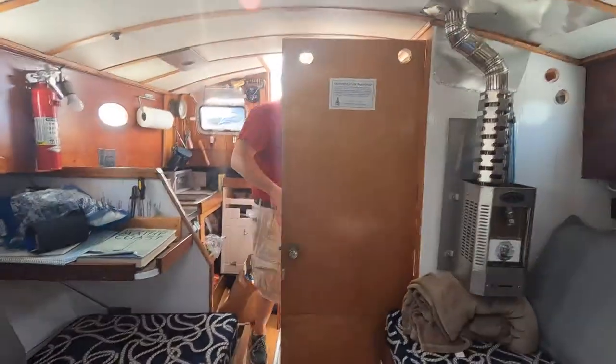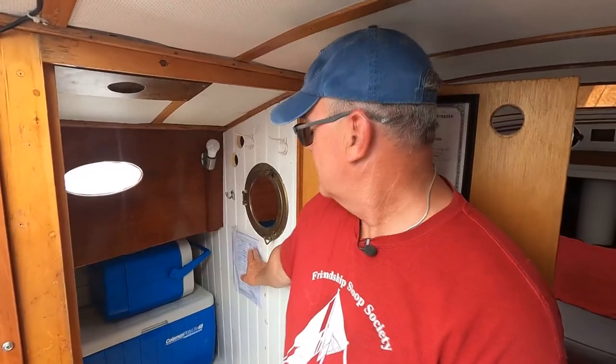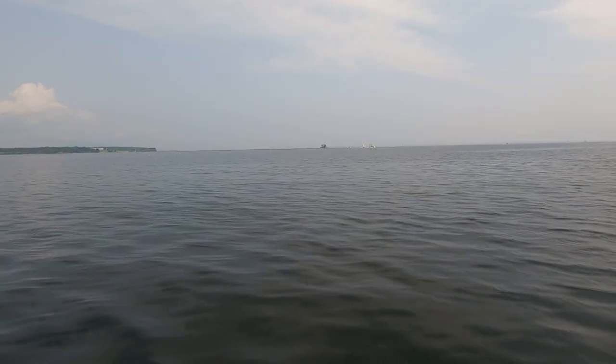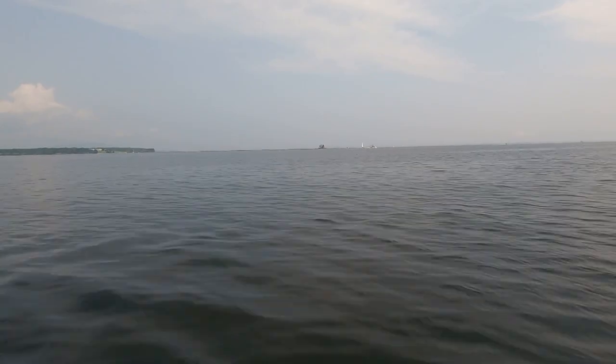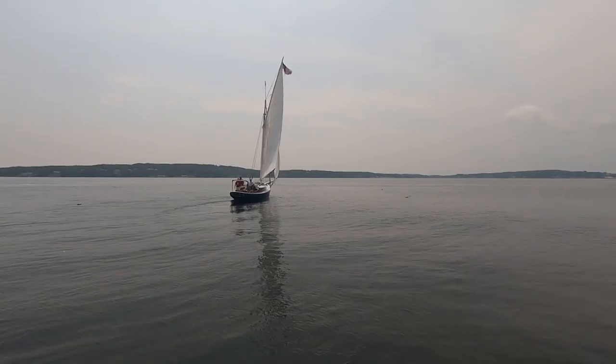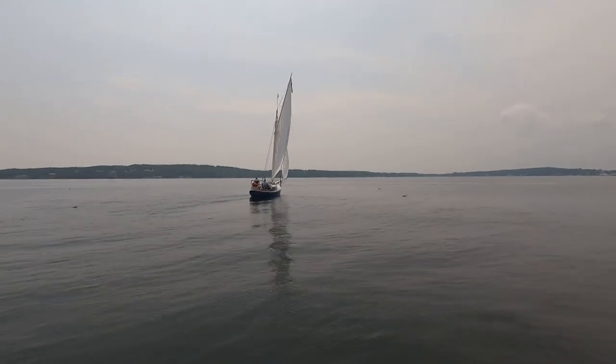Down below it's snug but comfortable, and Andy points with pride to a piece of paper — the original licensing document, a copy his folks found showing the boat was documented in 1902. They admit the friendship sloops may not be fast, but they're very solid and stable, much heavier than modern sailboats, which is why they need such big sails.